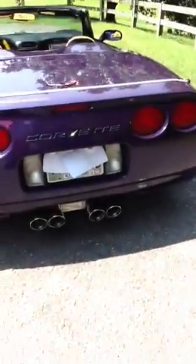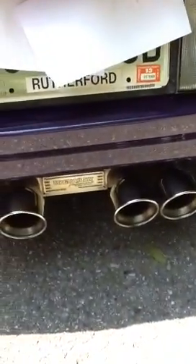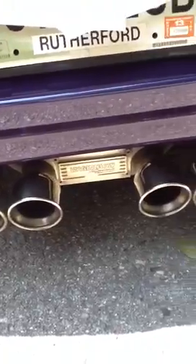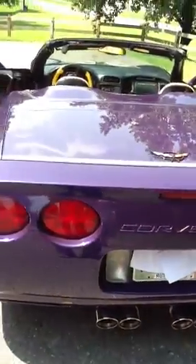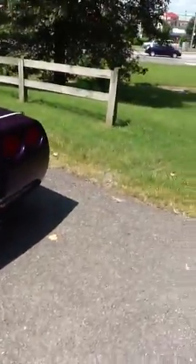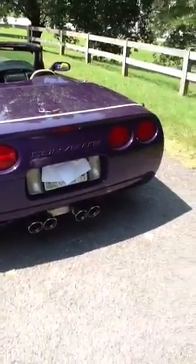The car also has a special exhaust system on it — Magnaflow performance mufflers with special stainless tips. That muffler system is about two thousand dollars by itself. According to Magnaflow, it also increases horsepower by another twenty to twenty-two horsepower.